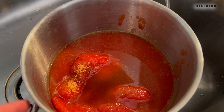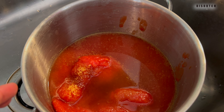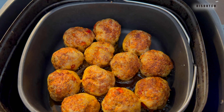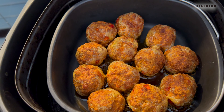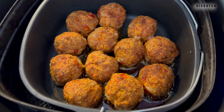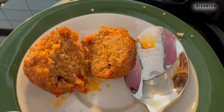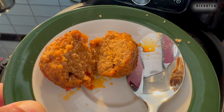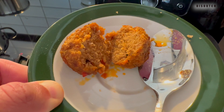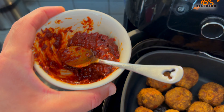Bring it to a boil while mixing it. Don't put the fire too high, but it needs to boil — stir it occasionally, and once it starts boiling you're there. Meanwhile, the first batch of meatballs are ready. They smell good, they look good — nice and crispy. Let them cool off, then do the last batch.